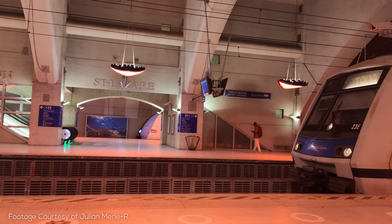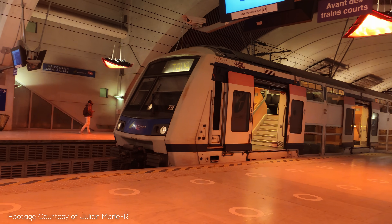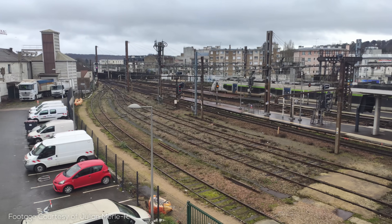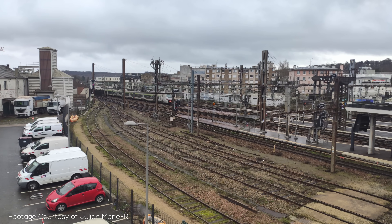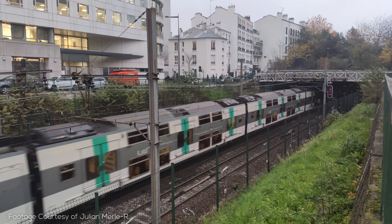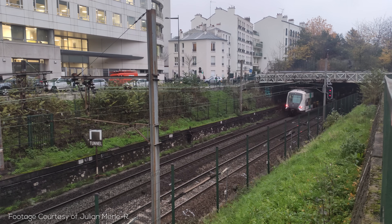All are key points on the network, important particularly because they serve as transfer points and termini for the various suburban rail services that do not run through Paris, known as the Transilien. These services are operated by the French national carrier SNCF and are tightly integrated with RER services. These stations are also often the location where RER trains dive from the surface underground into their famous city centre tunnels.